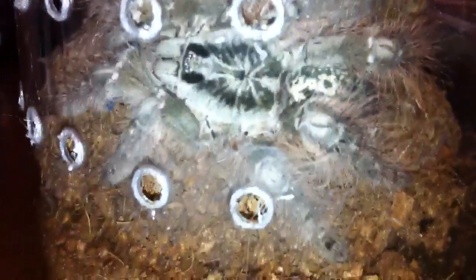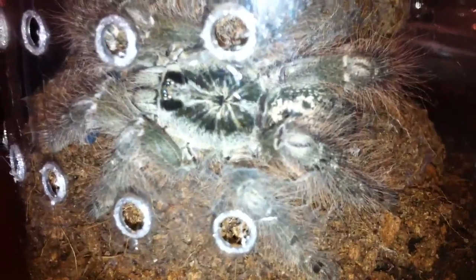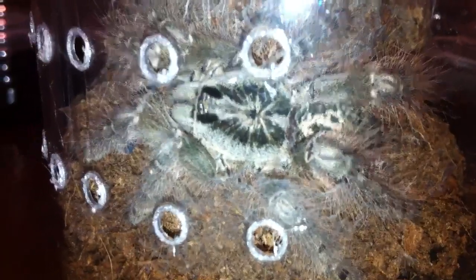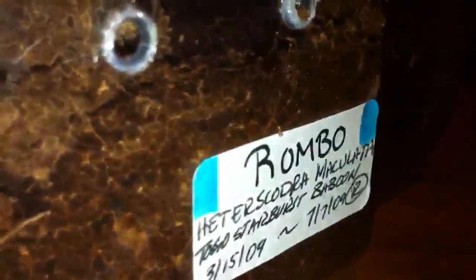Wish I could get that in clearer. There we go. Her colors are beautiful. Her name is Rombo — not Rambo — Rombo. That's my son's actually, this isn't mine. She actually looks newly molted.